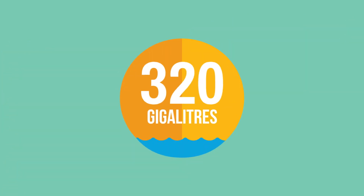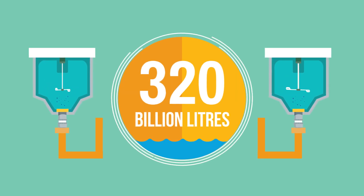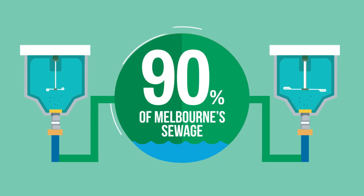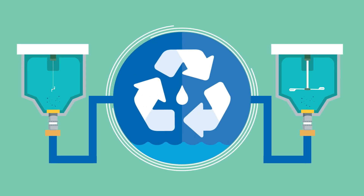Over 320 gigalitres of sewage goes through the eastern and western treatment plants every year. That's more than 90% of all sewage generated in Melbourne. And because sewage is 99.8% water, recycling it just makes sense.